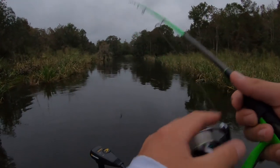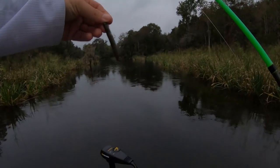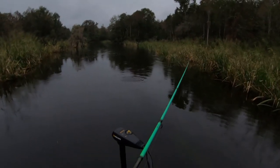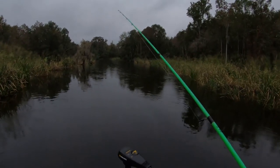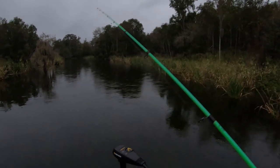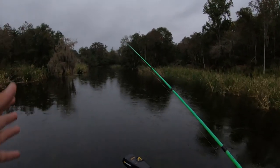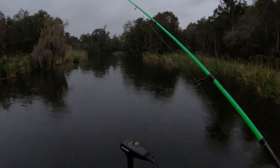Today we're gonna do something a viewer — you know who you are — has been pestering me about: throwing a ned rig. Now that it's winter and we just had a cold front come through, fish are starting to shut down, so I figure might as well throw something finesse style. I have never thrown a ned rig, so that's my disclaimer. If you're expecting this video to teach you everything, nope. If you want to watch a guy fish on a beautiful river and try this out, that's what this video is going to be about. Also, this river is loaded — I'm talking thousands of little one-pound bass — so I expect to catch a lot of those with a lure this small.